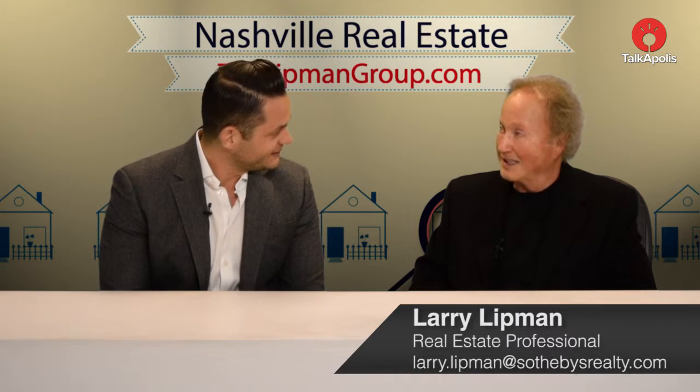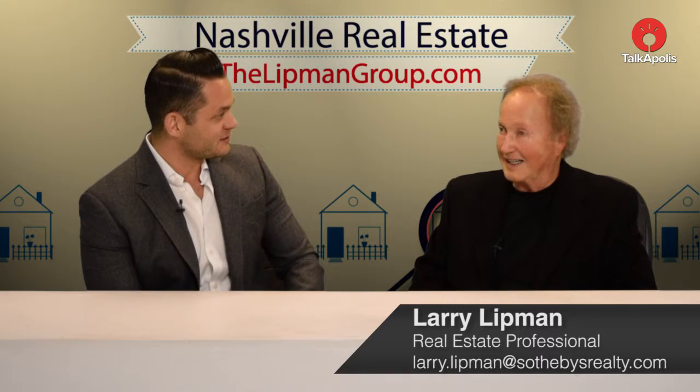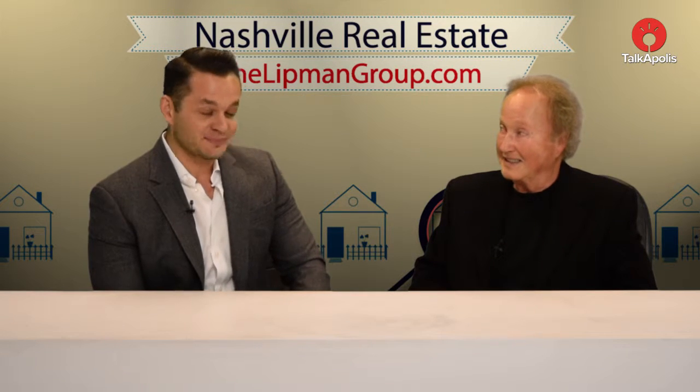Hi Cain, how are you doing? I'm good, how are you? Have you enjoyed the holiday break? Well, I don't know that I had one — we did a deal, so that's a good thing. That's a good holiday to me. Yes, it is. It's a great present.